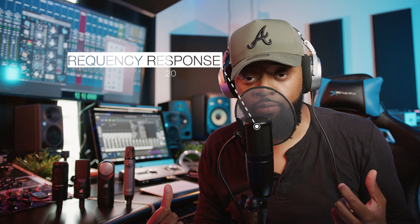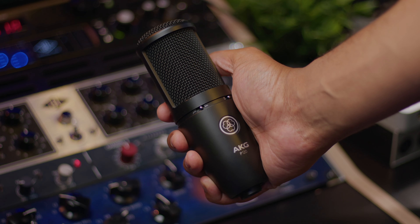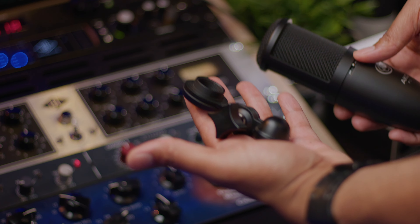The polar pattern is cardioid — that's the heart shape — picks up mostly at the front, a little bit on the side, virtually none at the back. The diaphragm is about 0.68 inches — not quite an inch, but it's still a large diaphragm microphone. The frequency response is 20 hertz all the way up to 20k. The max SPL is 130, but 150 with the pad. The pad is negative 20 dB, which gives you that extra 20 decibels of headroom. The microphone is about 6.5 inches tall, about 2 inches across, and about a pound. It comes with a microphone stand adapter.